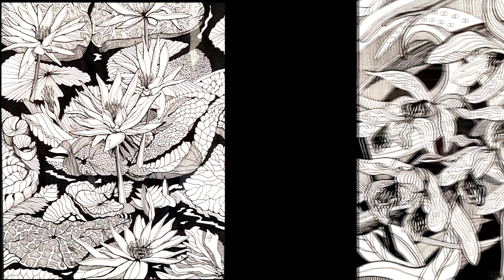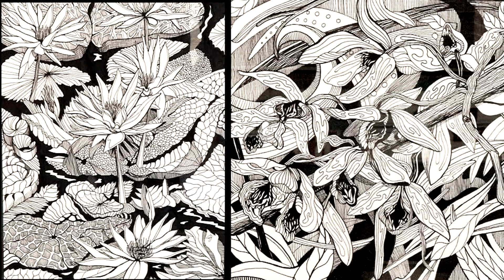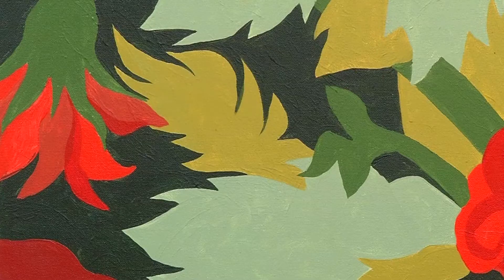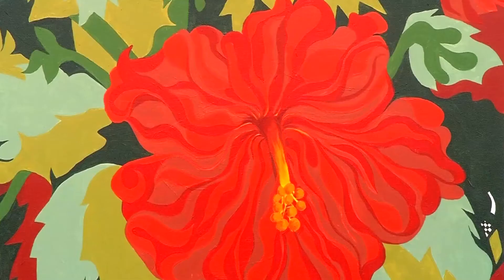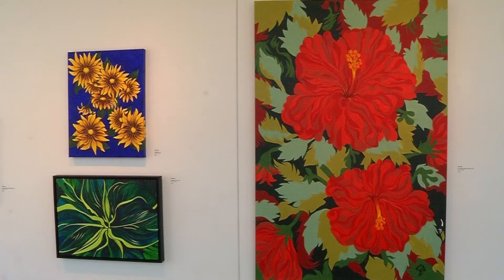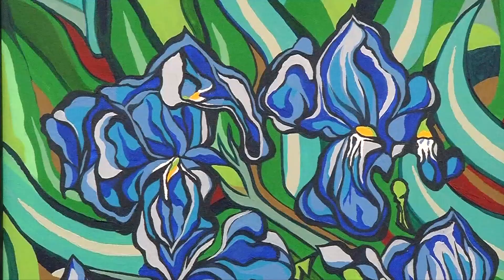There are 21 works on display — a mix of acrylic on canvas paintings as well as pen and ink drawings, many of which have a partner or analog in color. There's a nice variety of sizes and different types of flowers. For the botanists or amateur botanists out there, you might test yourself on your knowledge of Hawaiian flora.